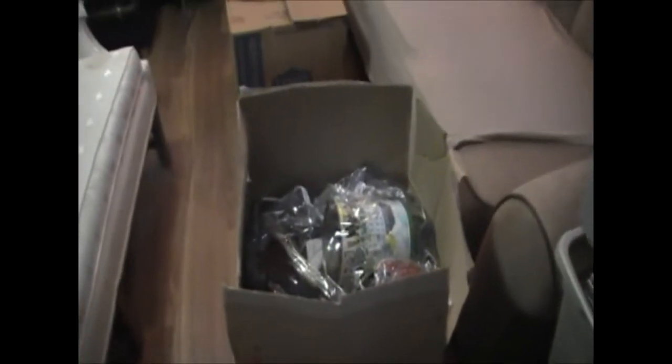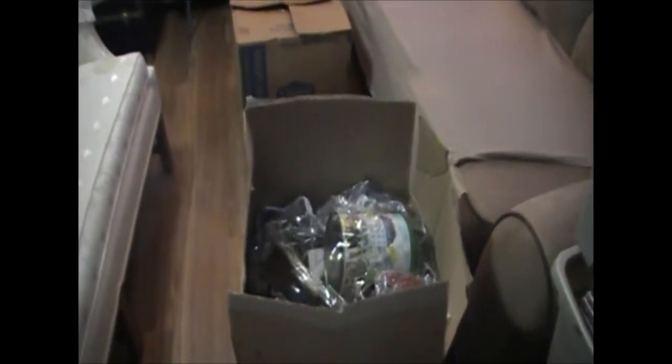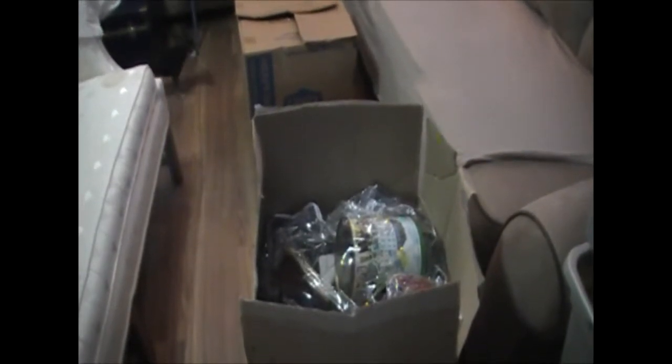Hello again storage chasers, welcome to part five, the final part of this unit. We have the last three boxes and then we're going to do a short recap, which is actually about 11-12 minutes long because I've already filmed the recap on the other good stuff I found. Unless I find something even cooler in here, but I'll show you that now. We've got three boxes left, let's jump in.